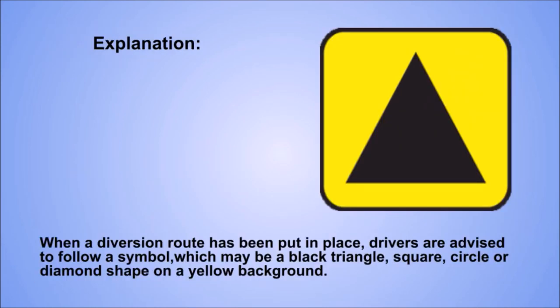Explanation. When a diversion route has been put in place, drivers are advised to follow a symbol, which may be a black triangle, square, circle or diamond shape on a yellow background.